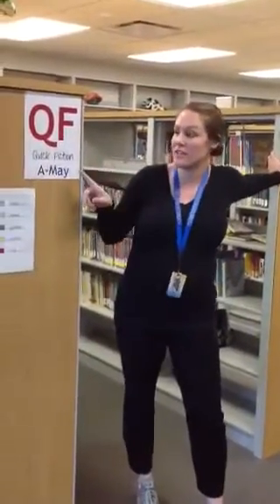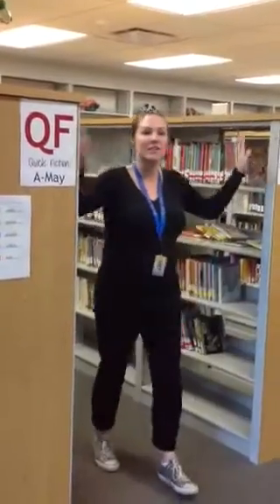Our next section is also totally new — this is QF, and it goes on both sides. QF stands for quick fiction. Just like the J's are very short nonfiction books, the QFs are short fiction books. Lots of series like Geronimo Stilton, Cam Jansen, and Ivy and Bean. So if you want a short read, look right here.